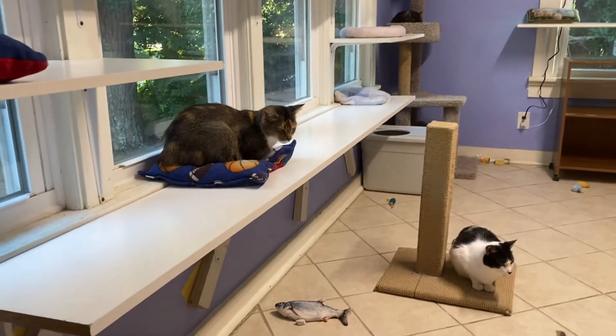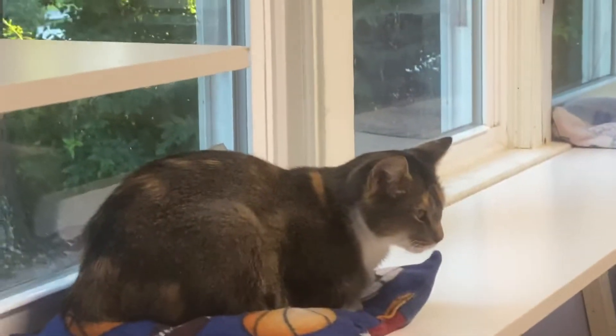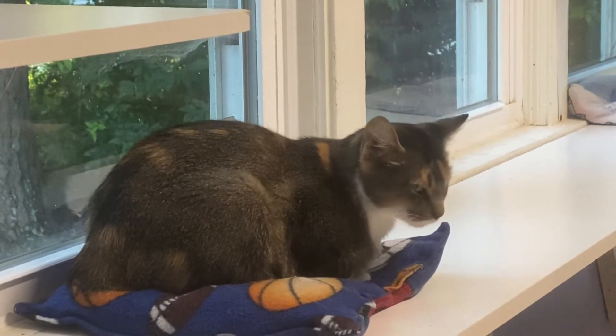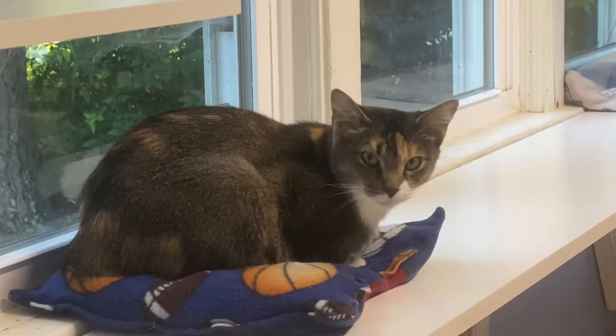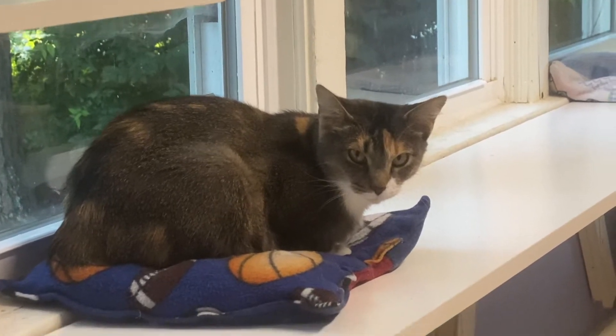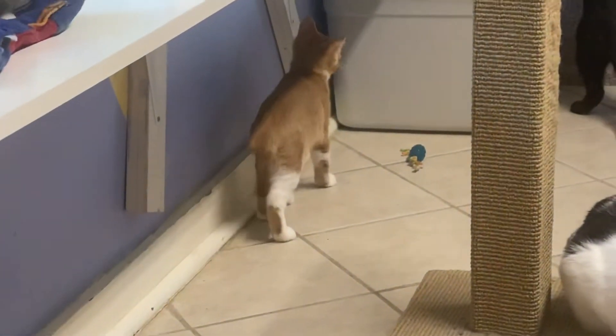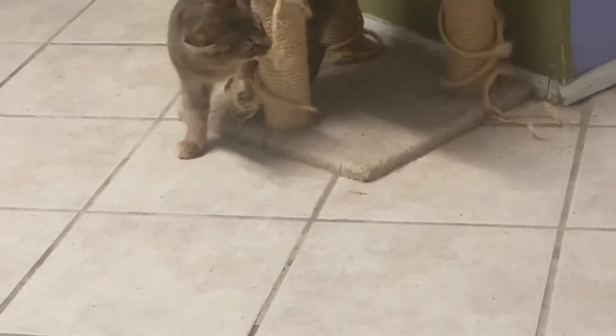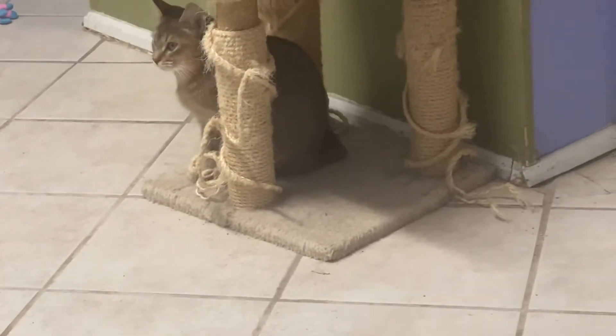Rosemary and her babies — look at that, gorgeous! You've got some beautiful babies. You're not happy about something; usually you come over and sit on me. Oh, your kittens are wearing you out! There are three of them here.